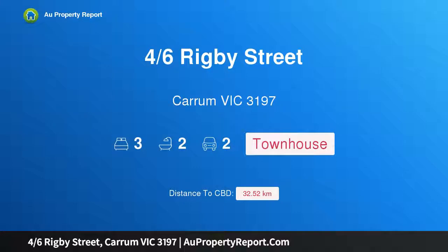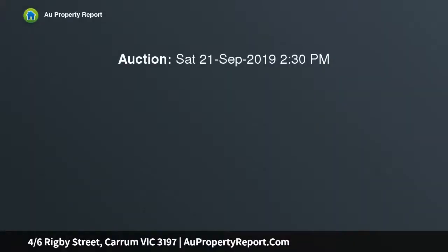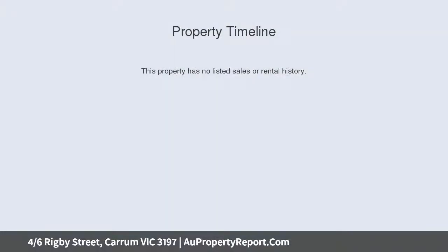Hi, I am glad to introduce property 46 Ritby Street, Carrum Victoria 3197. A contemporary sun-filled single-level sanctuary, privately positioned with the advantage of a quiet no-through road. This stunning three-bedroom sanctuary raises the bar for single-level living.